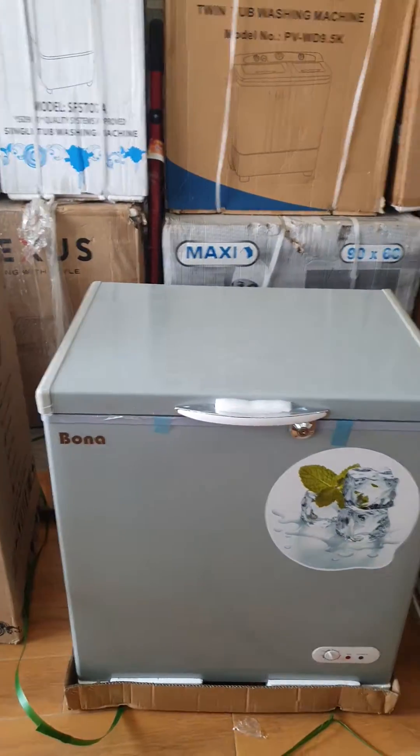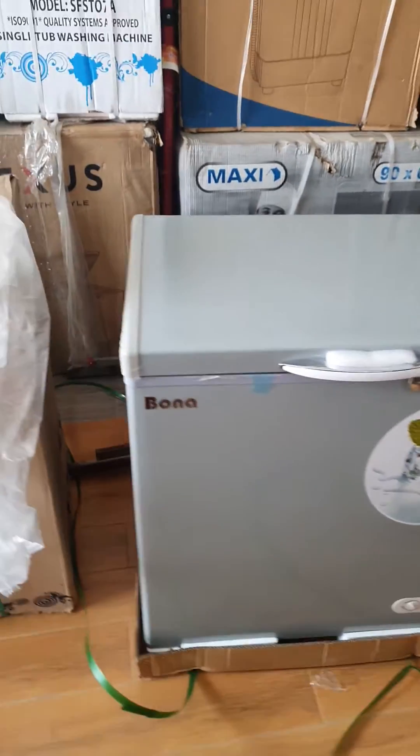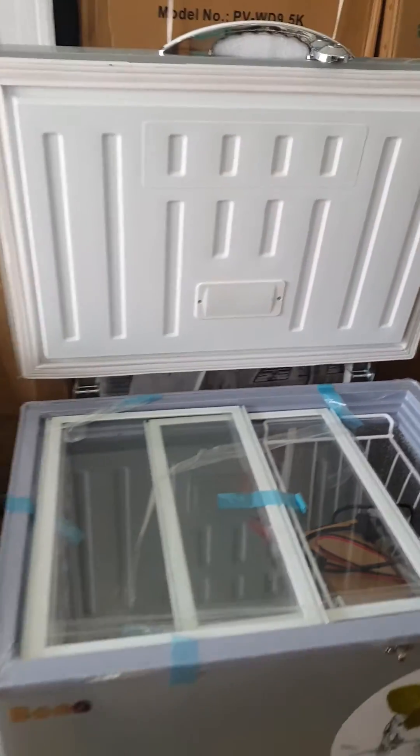So if you are looking at reducing your fuel consumption in your business, your PHCN consumption, solar freezers are the best for you. And this brand, Bona, is a very great brand — it comes with a warranty.